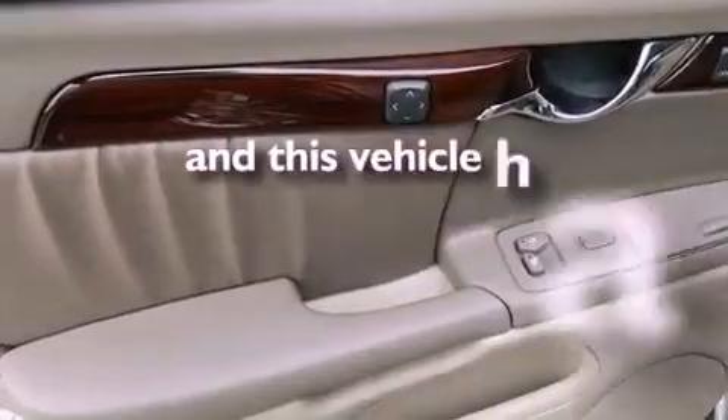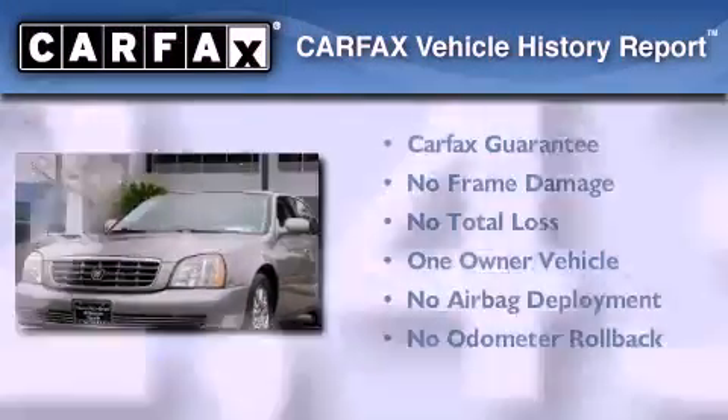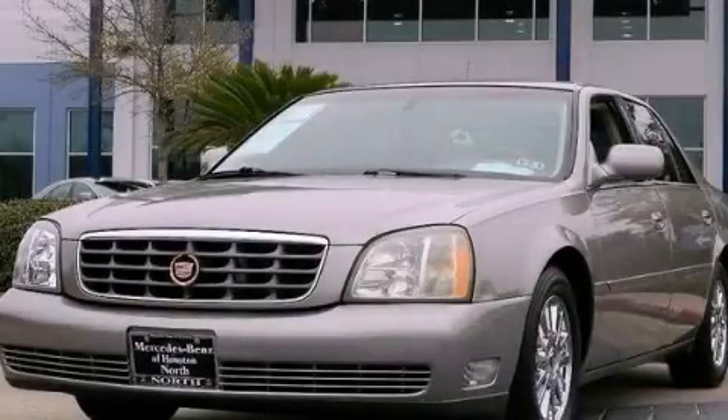This vehicle has less than 73,000 miles. This Cadillac has had only one owner and it qualifies for the Carfax buy-back guarantee. Please call us today for more information on this great vehicle.